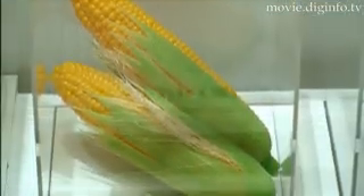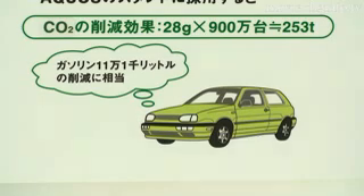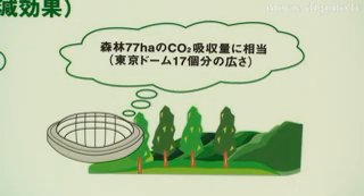The carbon dioxide reduction effect that results from the use of corn as an alternative energy source in place of gasoline is equivalent to 111,000 liters of gasoline. This is equal to the amount of CO2 absorbed by a 77-hectare forest of trees.